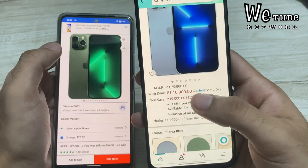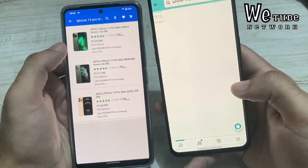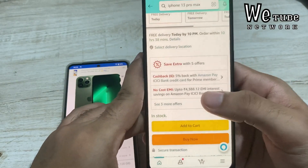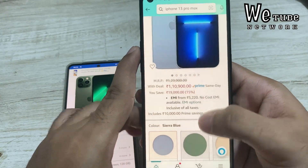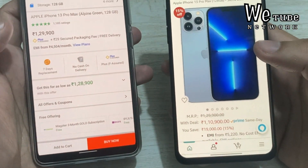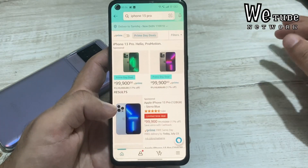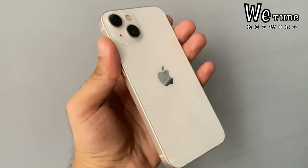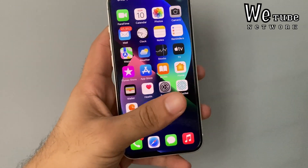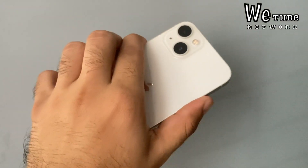Similarly, for iPhone 13 Pro Max, you will get a great price drop on Amazon Prime Day. Flipkart's price is significantly higher. You can also get a card discount and GST benefit on the Pro Max on Amazon. The price of Pro Models is unexpectedly discounted in this sale — these are deals you don't normally see in these sales, but they have come through this time.